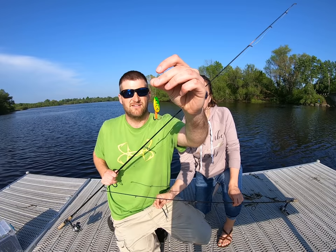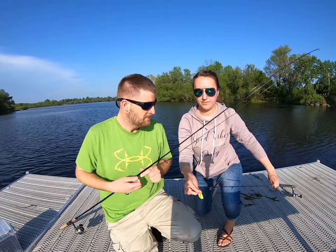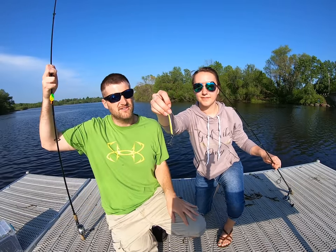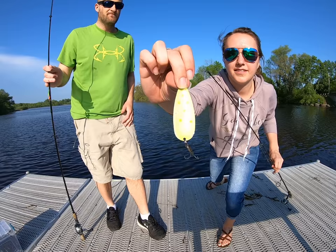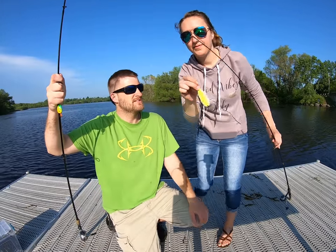I'm using a Mepps Aglia with kind of bright colors on it. We're going to try to catch some pike, and Meg is using kind of a knockoff little Daredevil — not a true Daredevil, but kind of looks like it with yellow and little orange spots. Meg's had one follow so far and we're going to see if we can get something else.